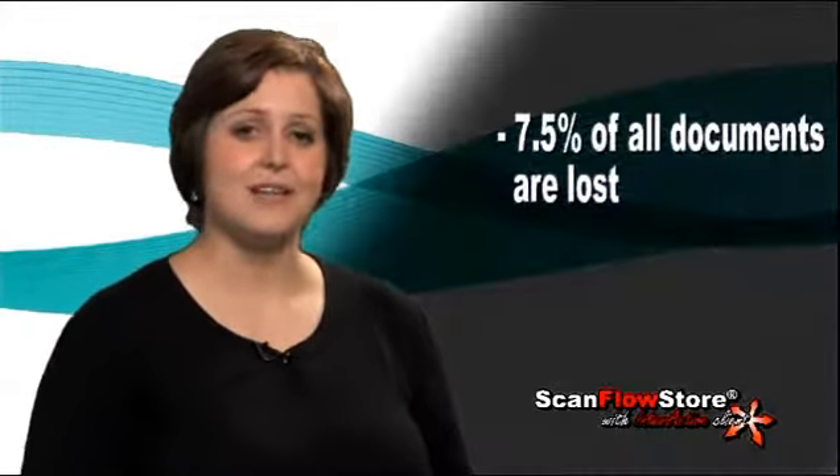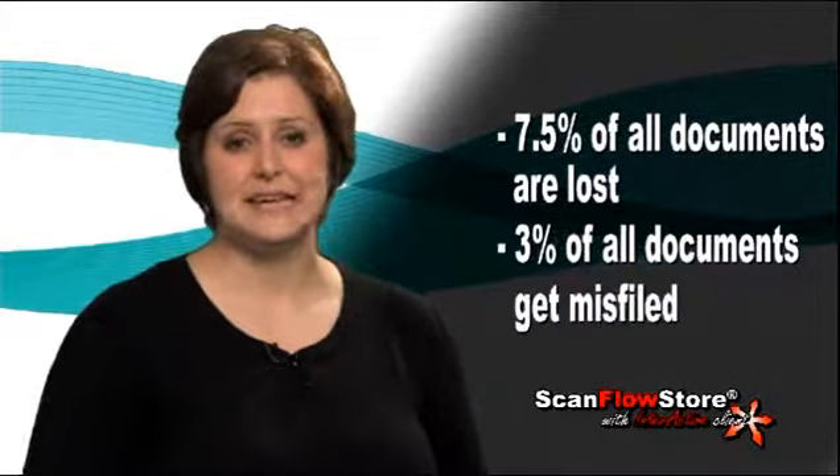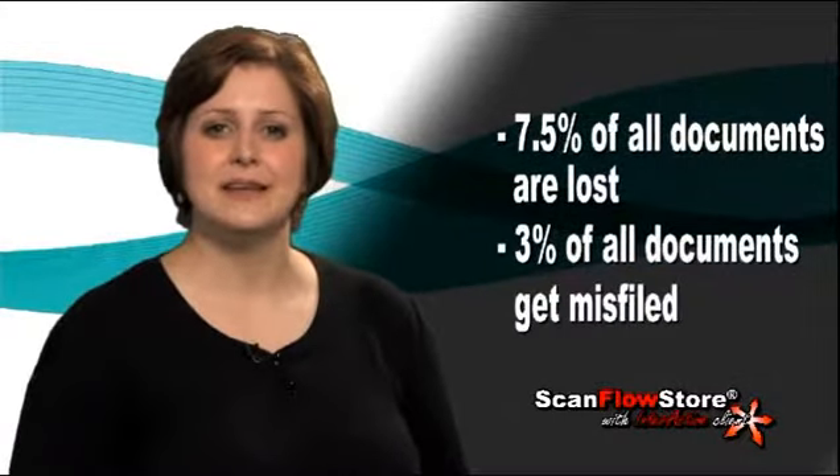Because these documents are critical to our business, we tend to archive them in a filing cabinet. As we get more important documents, we tend to get more file cabinets. Research has shown that 7.5% of all of these documents get lost, and an additional 3% get misfiled.